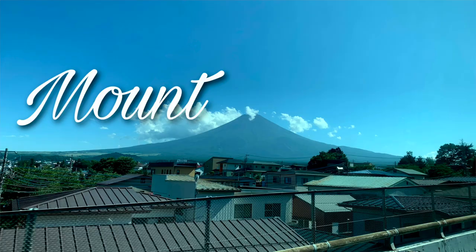Hey guys, it's Kimber and welcome back to my channel. Today I am super excited because I'm finally going to achieve a milestone in my life that I have been looking forward to for a couple of years now. I am going to Mount Fuji.